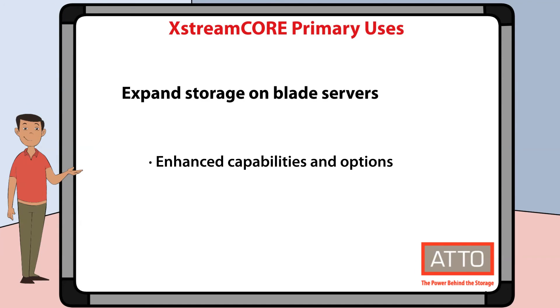Lastly, you can use XtremeCore to easily expand storage capacity on space-limited servers. This will help you enhance the capabilities and implementation options for blade servers.